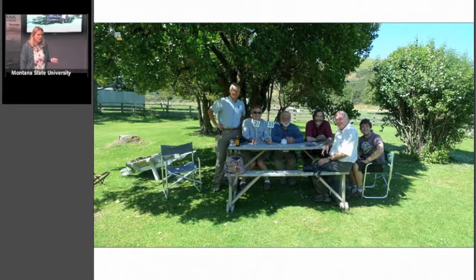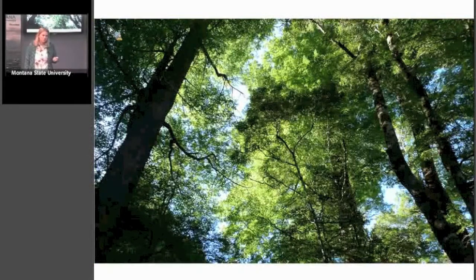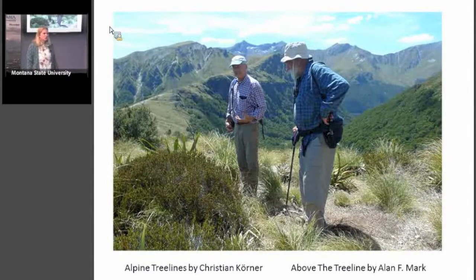We went all over the South Island, up through the native beech forest — Nothofagus trees — and then we got to treeline. These researchers have both recently published books: Alpine Treelines by Christian Körner and Above the Treeline by Alan Mark. Körner's work, summarized, involved putting temperature sensors at treelines all over the world, finding that treelines occur between five and seven degrees C average soil temperature year round.